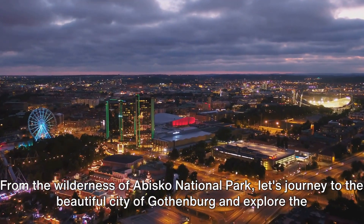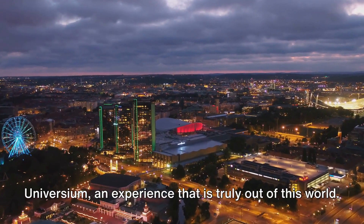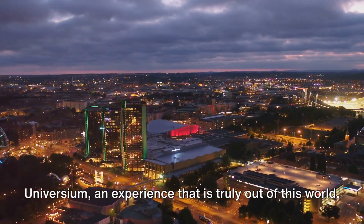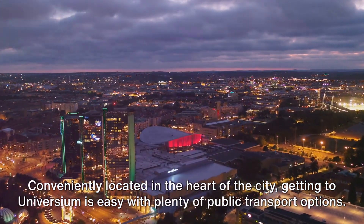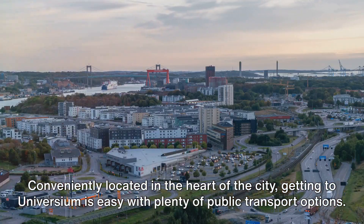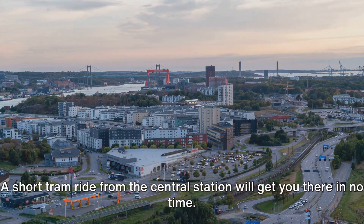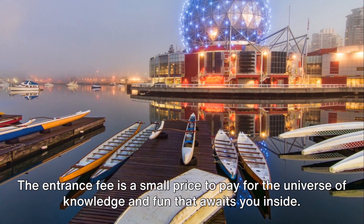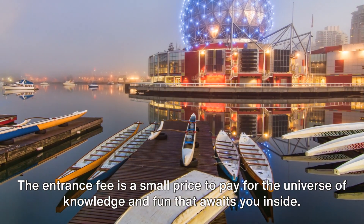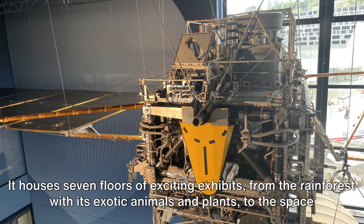From the wilderness of Abisko National Park, let's journey to the beautiful city of Gothenburg and explore the Universium — an experience that is truly out of this world. Conveniently located in the heart of the city, getting to Universium is easy with plenty of public transport options. A short tram ride from the central station will get you there in no time. The entrance fee is a small price to pay for the universe of knowledge and fun that awaits you inside.